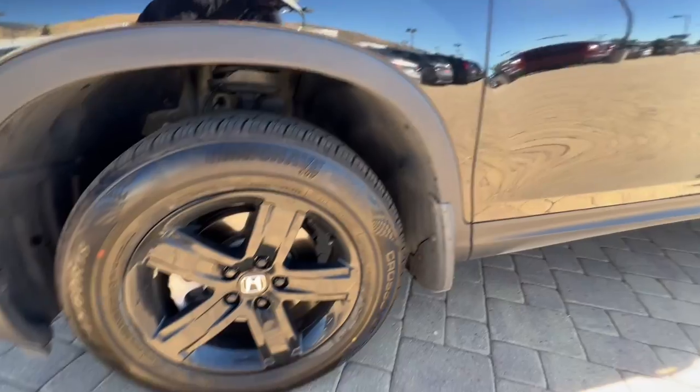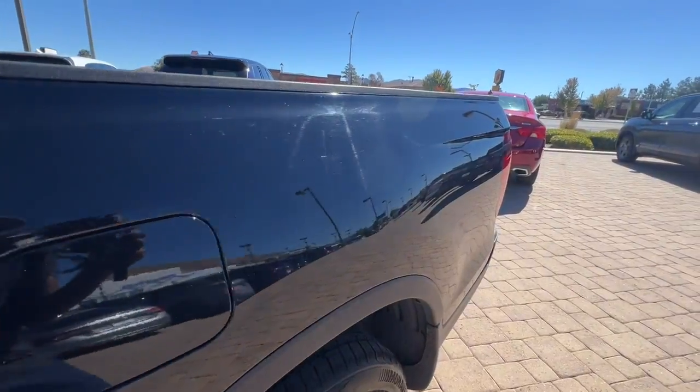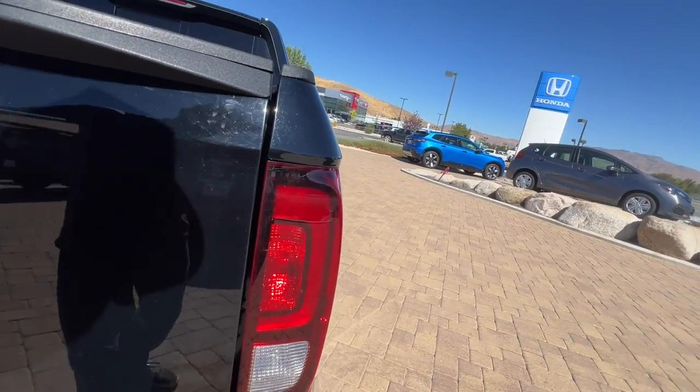Heated steering wheel, Apple CarPlay and/or Android Auto, Intelligent Auto On-Off High Beams, Pre-Collision System, Lane Departure Warning, Navigation System, Keyless Entry, Moon Roof, All-Wheel Drive, Fog Lamps.